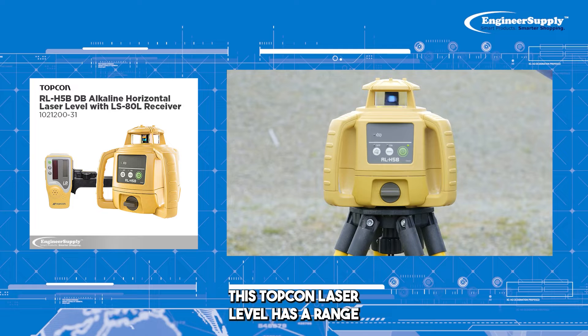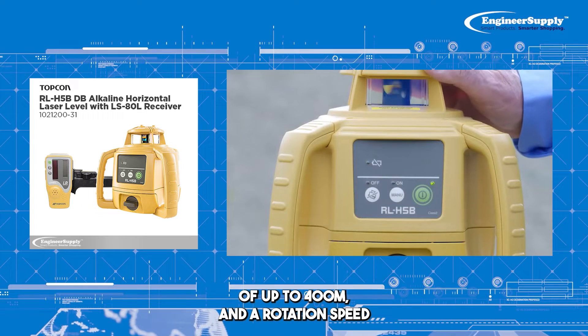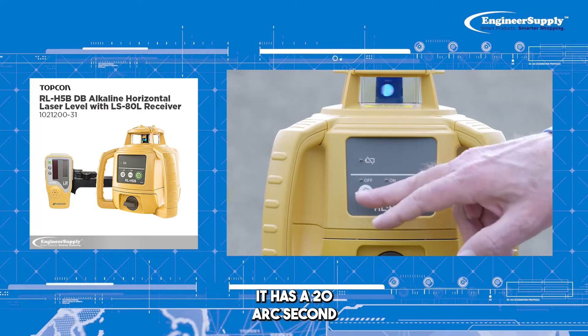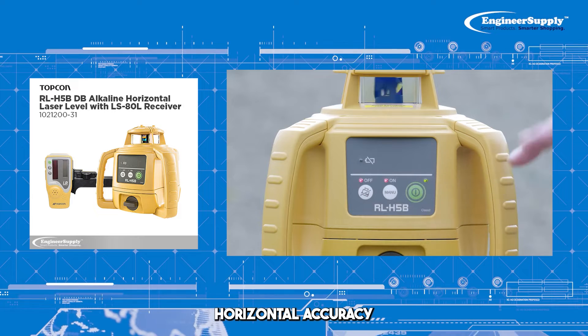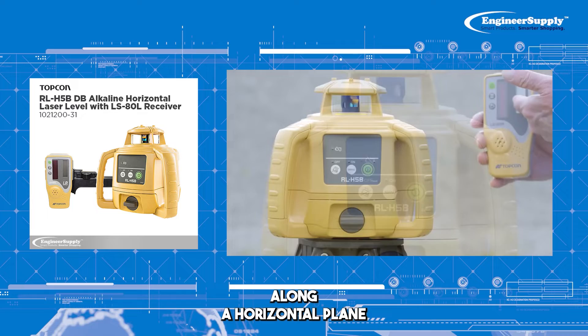Number four: this Topcon laser level has a range of up to 400 meters and a rotation speed of 600 revolutions per minute. It has a 20 arc second horizontal accuracy and a 5 degree self-leveling range along a horizontal plane.